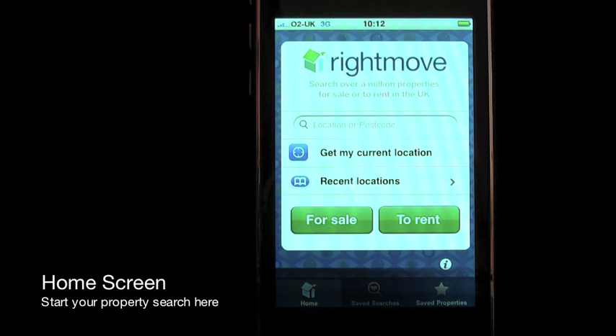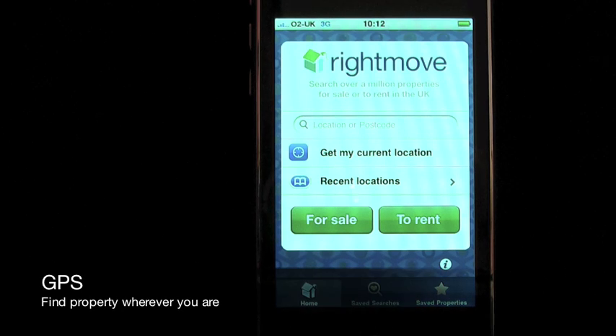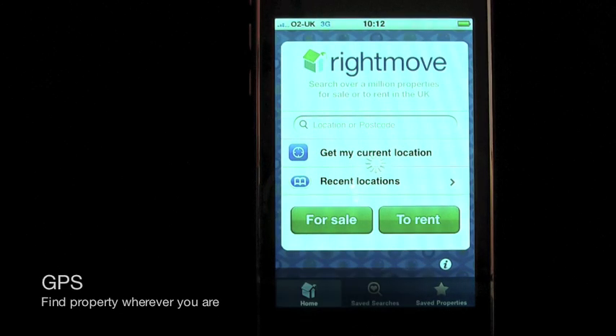The home screen can take you on two journeys. Either carry out a custom property search to see homes for sale or rent in any chosen area, or use the GPS current location button to pinpoint where you are and show properties in your exact location.